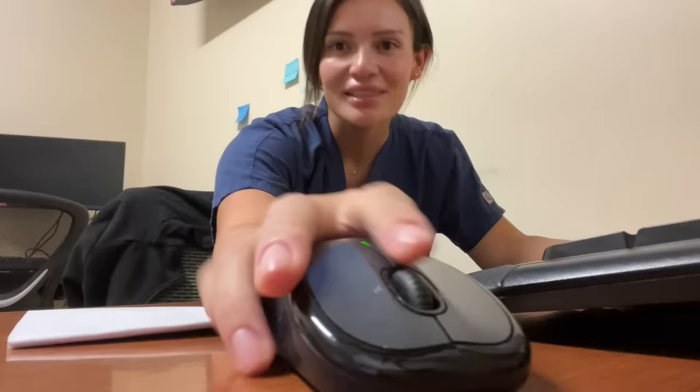I'm Rachel, a first year OB-GYN resident — intern, whatever you want to call us. If you like to watch people struggle and cry and also learn a lot of things and work a lot of hours, then feel free to subscribe and watch the rest of my videos. I have a lot of vlogs because I've been vlogging my life as a resident physician. Anyways, let's get started with the video.